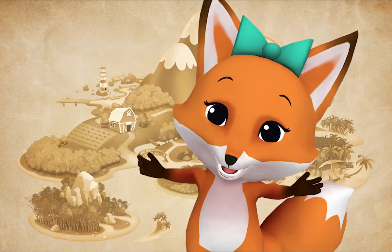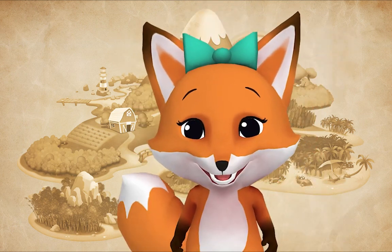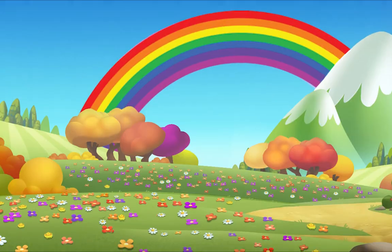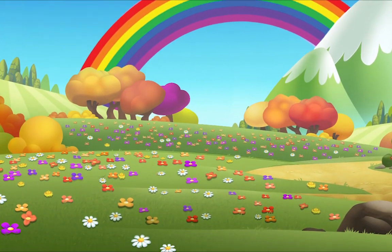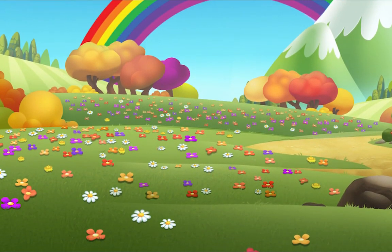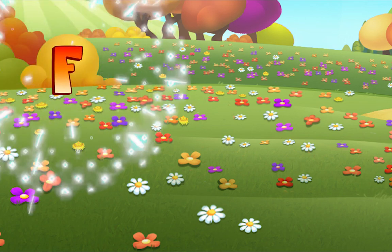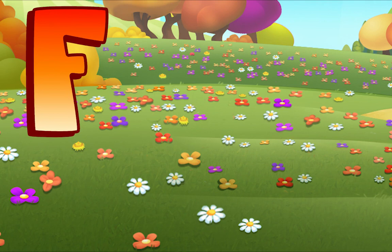Letter Safari! Let's find some beginning letter sounds. Ooh, look! Flowers! Listen — flowers. Do you hear that? Flowers begins with F! Flowers.